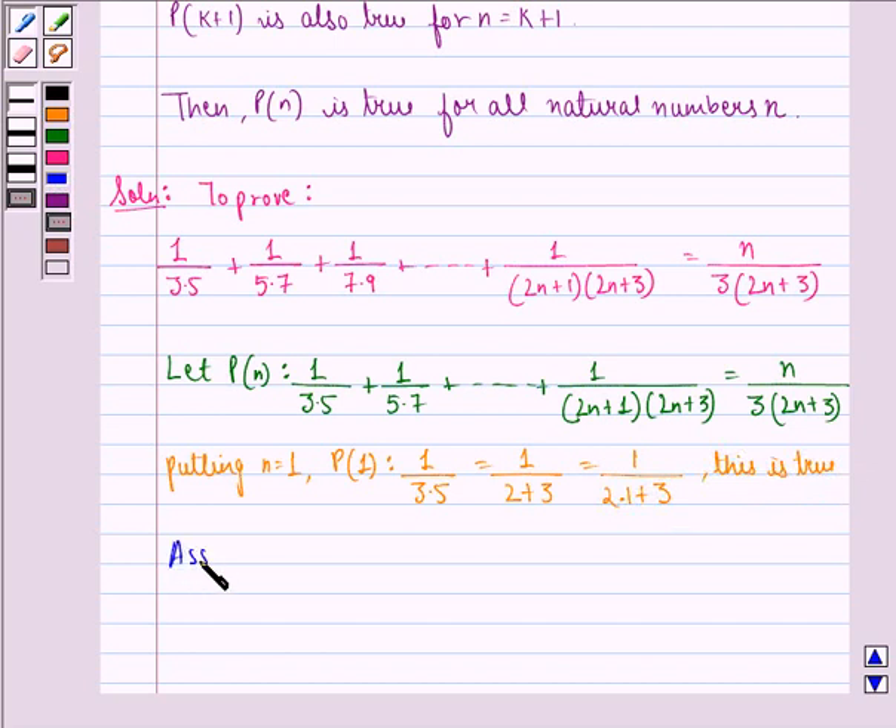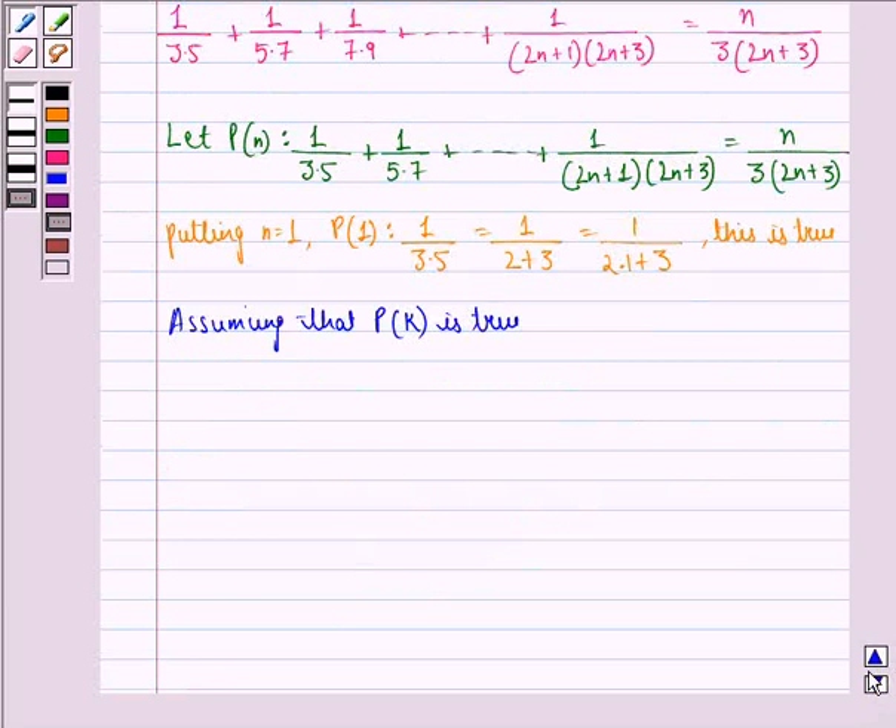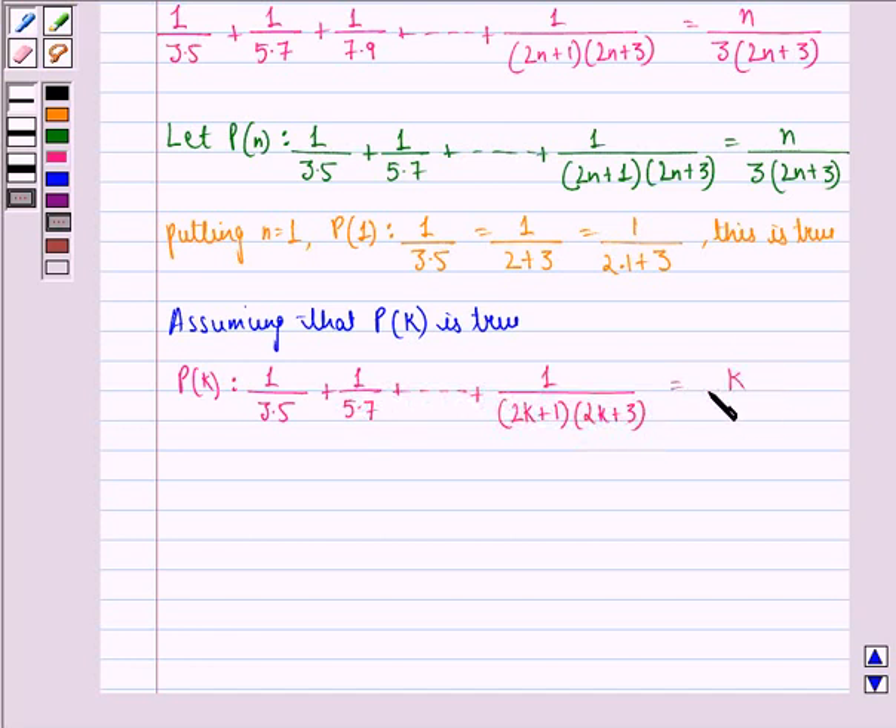Now assuming that P(k) is true. P(k) becomes: 1 divided by 3 into 5, plus 1 divided by 5 into 7, up till 1 divided by (2k+1) into (2k+3), is equal to k divided by 3 into (2k+3). This becomes the first equation.